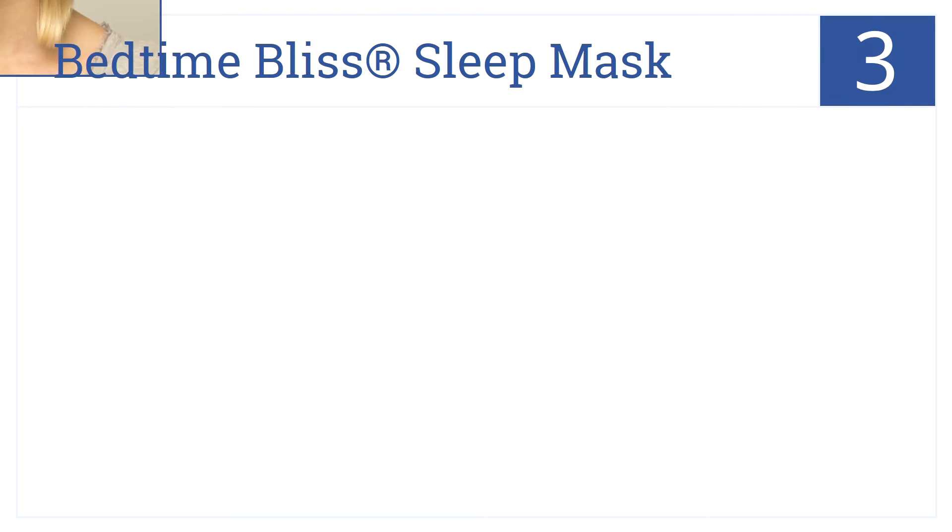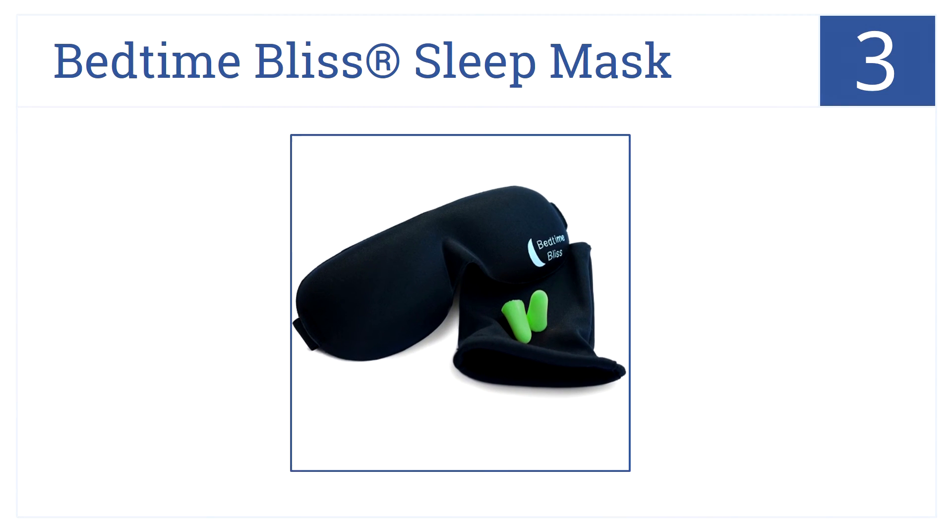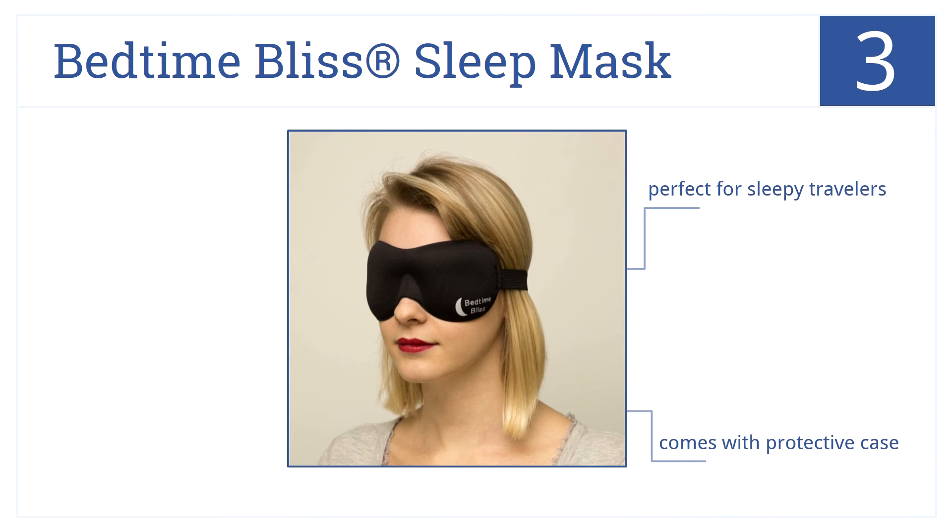Nearing the top of our list at number three is the Bedtime Bliss Sleep Mask. This is built to frame and fit every face with washable and breathable fabric that won't put pressure on your eyes. This is great for sleepy travelers, comes with a convenient protective case, all for a great low price.